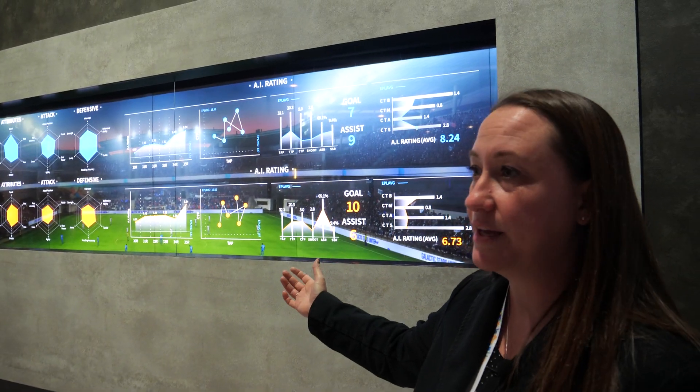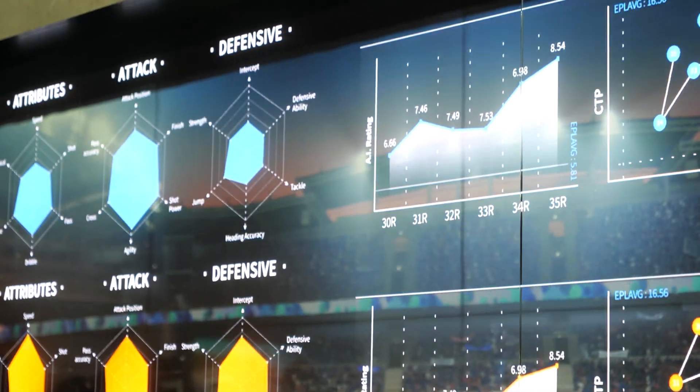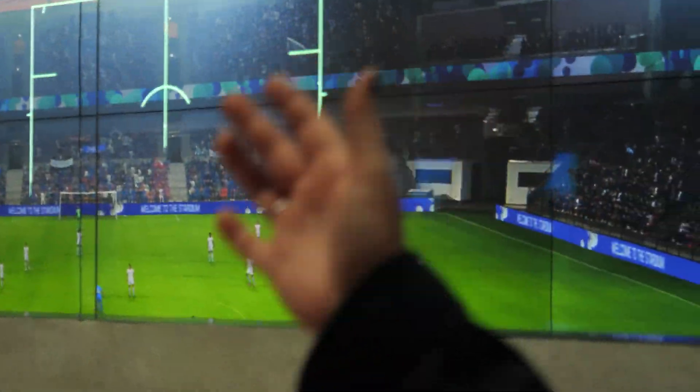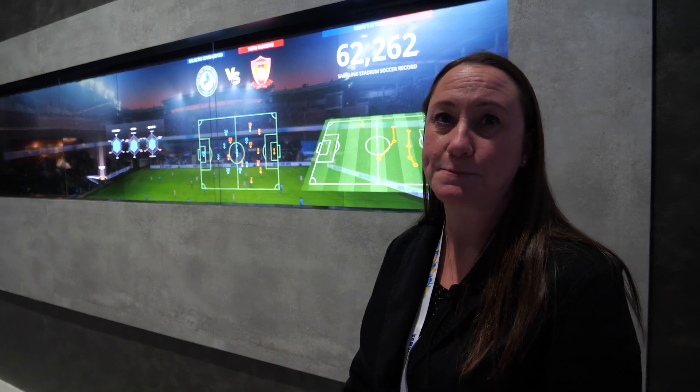You're able to watch the game, but as you can see, some of the stats are showing up right here on the screen. So this transparent LED allows you to have information on the screen while still seeing the active game in the background. So how good is the transparency?